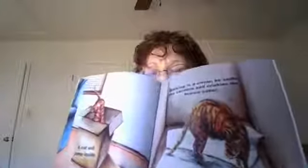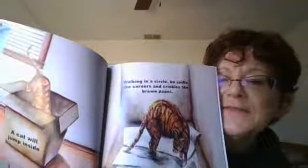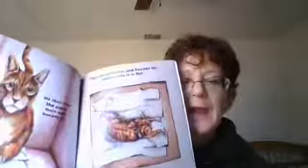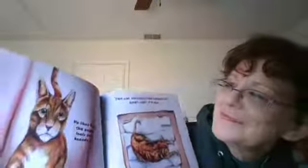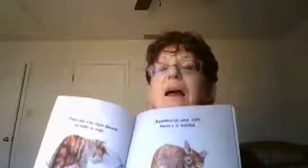When you leave out an open box, a cat will jump inside. Walking in a circle, he sniffs the four corners and crinkles the brown paper. He likes how the paper feels and he starts to knead it — you know, make biscuits. The cat stretches and kneads the paper until it is flat. Then the cat lays down and takes a nap.